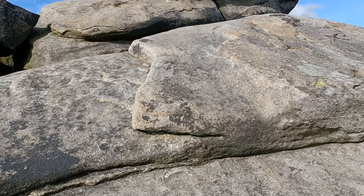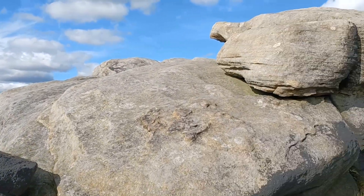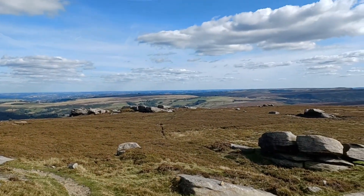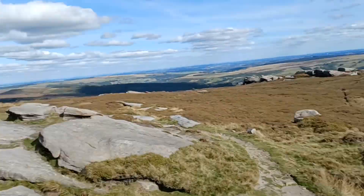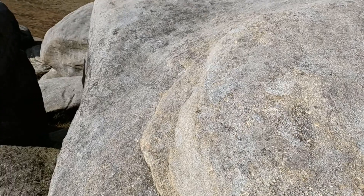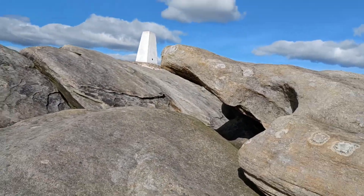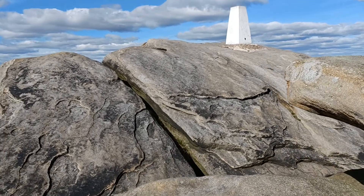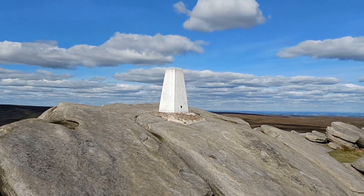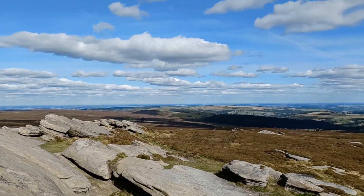Careful as you're coming up — it's quite breezy on top. Come up that way. That's the trig. That's Back Tor in the Derwent Valley.